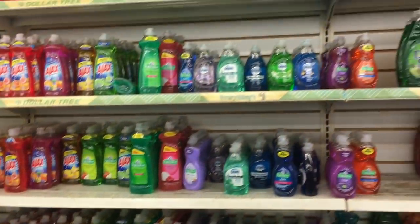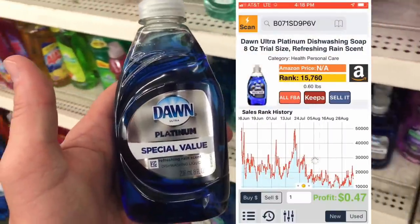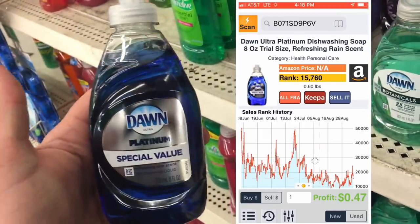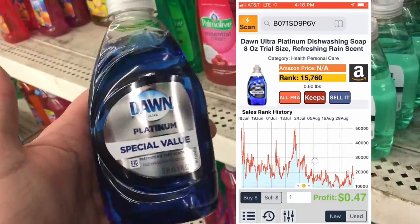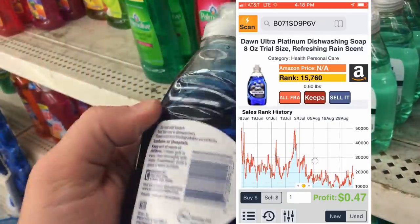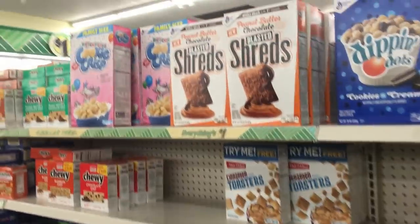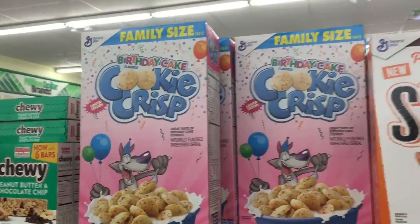Why do I always include soap? I've had seven videos about soap. Look up Dawn Platinum — I have tanked the listing a dozen times and it's still coming back, still profitable. You can still make a lot of money selling Dollar Tree soap. Each of those little dips on that chart is a sale — hundreds and hundreds of these a year. You're going to make some money.